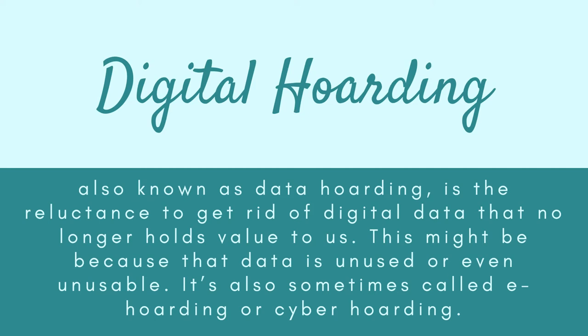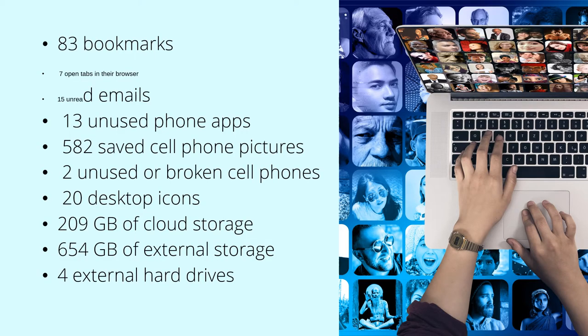Digital hoarding can happen to anybody. With digital storage capacities ever increasing, it can feel like we have room to hold onto an excessive amount of digital content. But in doing so, we run the risk of developing unhealthy attachments. Much like how drawers of USB flash drives, piles of CDs, or boxes of camera films did not accumulate overnight, neither does our digital clutter.